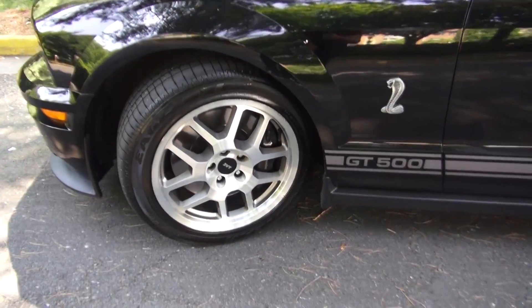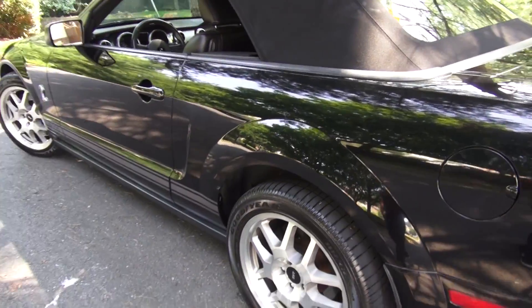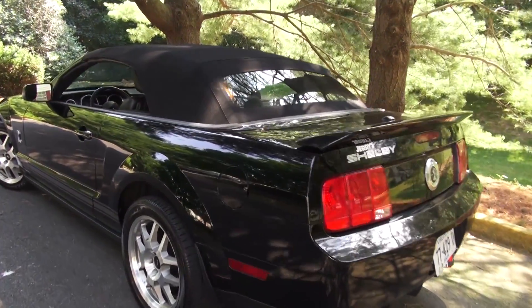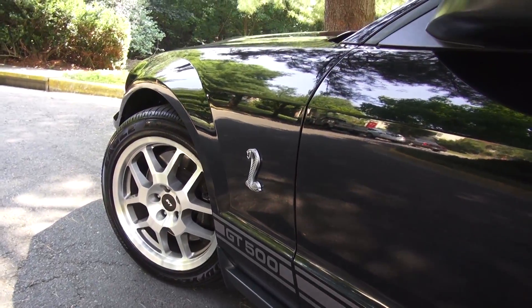These are the 18-inch polished aluminum wheels — 18s in the front and 18s in the back, with wider 285/40s or 45s in the rear. The stance this thing gives you is really nice. You've also got the spoiler on the back, and you can see the GT500 badging and the Cobra badge on the side as well.